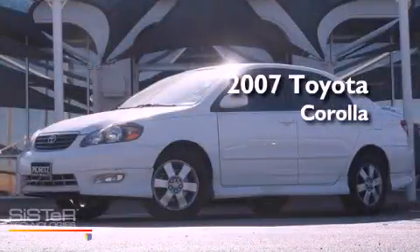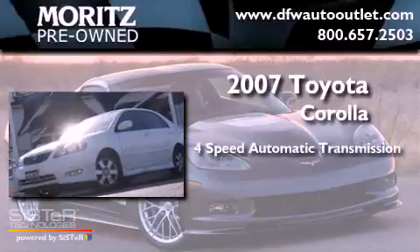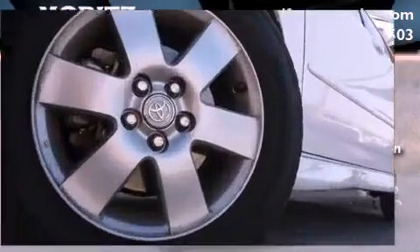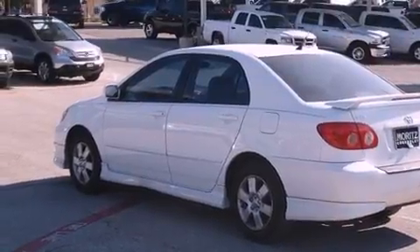This is a 2007 Toyota Corolla. This four-door sedan has a four-speed automatic transmission and an inline four-cylinder engine. Its top features include air conditioning and a rear window defroster.